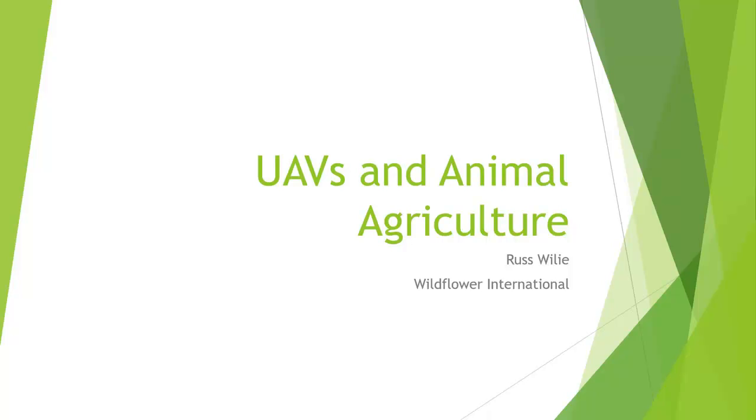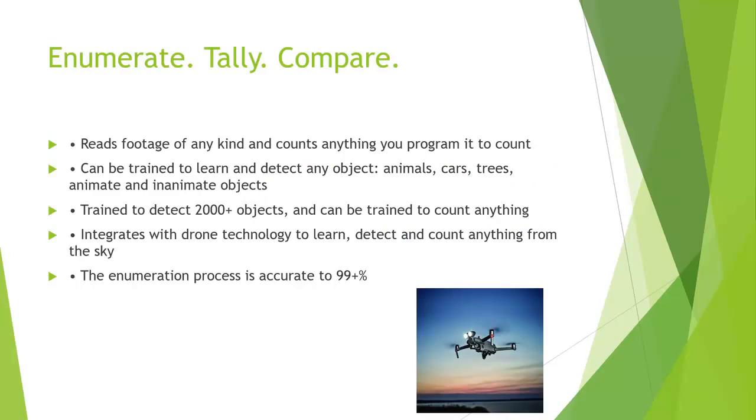I'm going to talk about UAVs and how they're being used in animal and agriculture right now. One of the cool things they're used for is to enumerate, tally, and compare. We focus on open range — how do we manage animals out on open range, whether that's cattle, sheep, goats, or whatever. We can fly over a field and say you had 400 head of cattle, three coyotes, and four teenagers in a pickup truck.